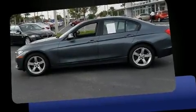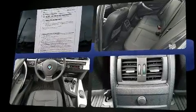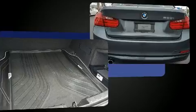Discerning drivers will appreciate the 2015 BMW 320i. This four-door, five-passenger sedan still has less than 15,000 miles. It features an automatic transmission, rear-wheel drive, and a two-liter four-cylinder engine. A turbocharger is also included as an economical means of increasing performance.